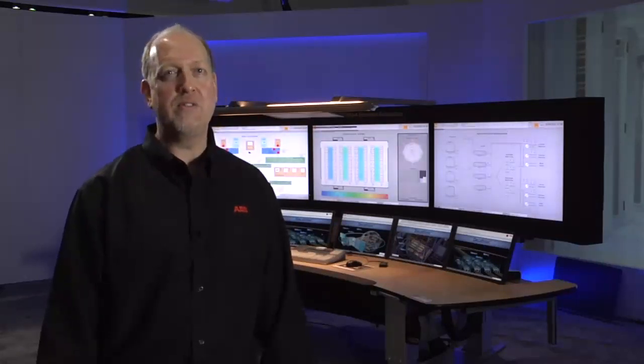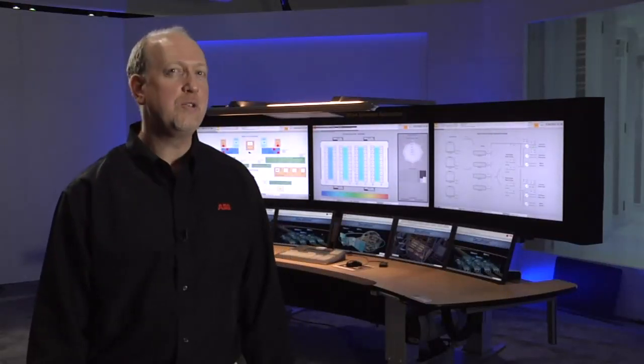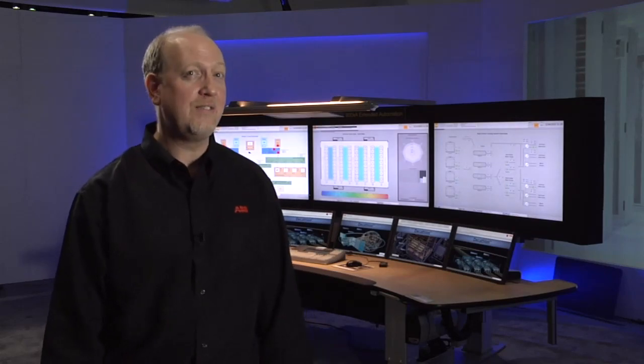We're faced with either/or decisions every day. You can wear clothes that are comfortable or that look good. You can drink beer that tastes great or is less filling. For data center operators, one of those either/or decisions used to be choosing high reliability over low cost of operation. You can have one of them, but not the other.